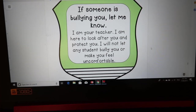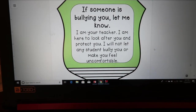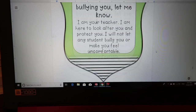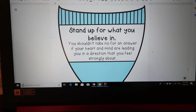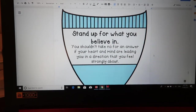If someone is bullying you, let me know. I'm your teacher, I'm here to look after you and protect you. I will not let any student bully you or make you feel uncomfortable. It's super important that your kids know that. Some of these are not necessarily rules but just mottos to live by — to help them stand up for what they believe in and be good people.